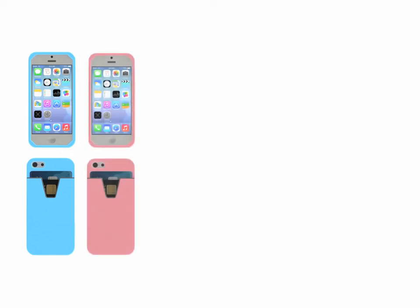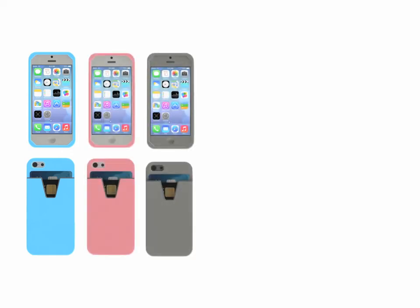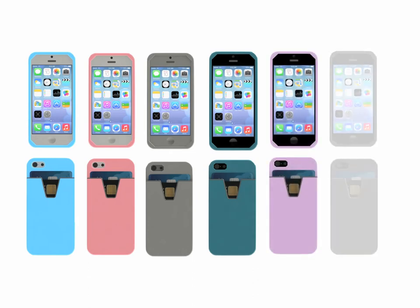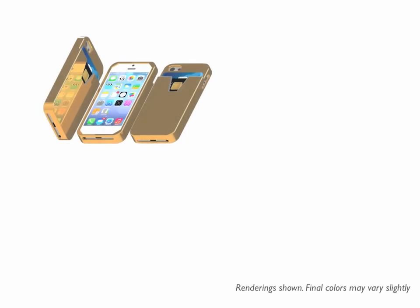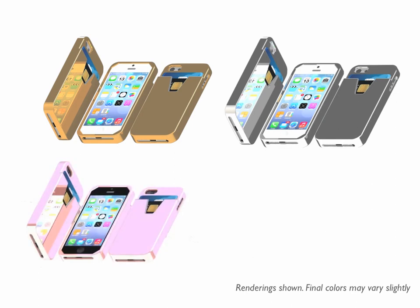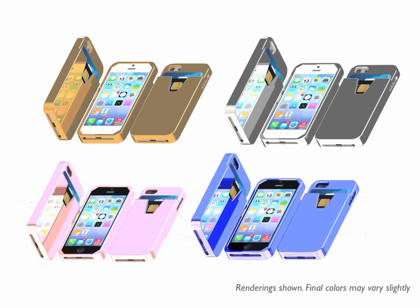At launch, Slide will be available in aqua blue, peach, white, teal, lavender, and black. We're also excited to work with our manufacturer to bring Slide in gold, silver, metallic pink, and metallic blue.